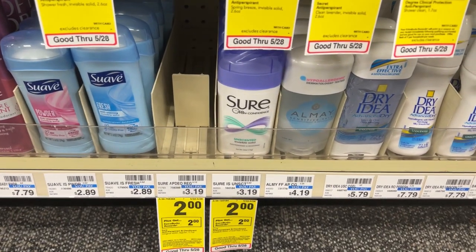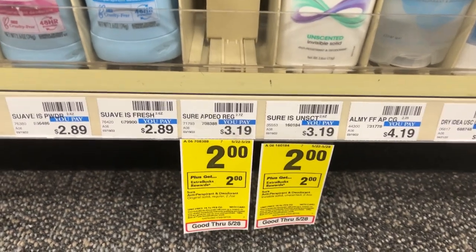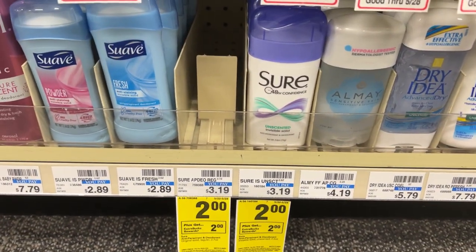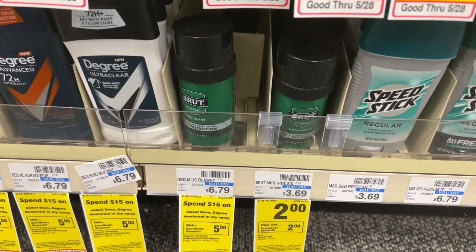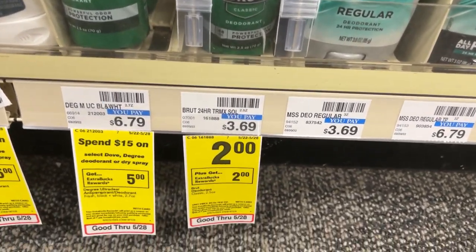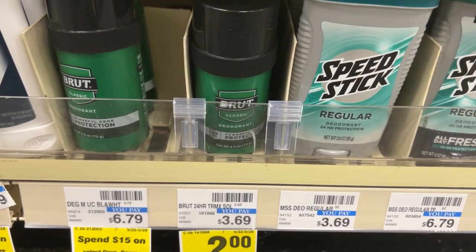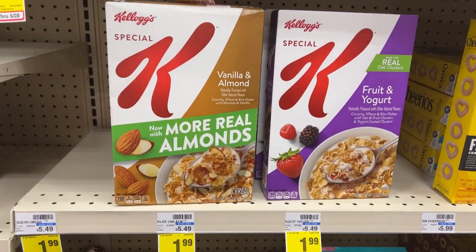Here's a newbie-friendly deal anyone can do: the Sure deodorant is on sale this week for $2. You pay $2 and get back a $2 ECB, making it completely free. On the same promotion, the Brute deodorant is also $2 — you pay $2 and get $2 back, making it free. You have to pick one or the other.